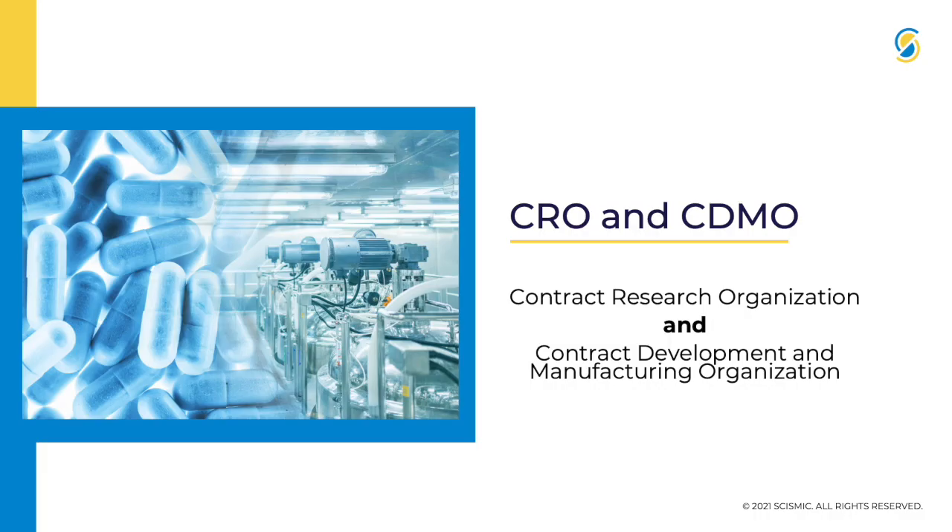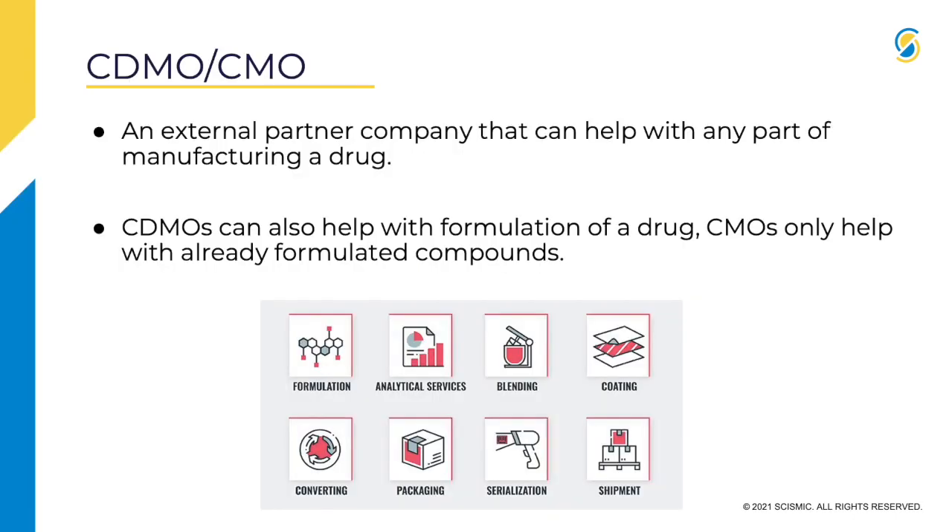CRO stands for Contract Research Organization. CDMO stands for Contract Development Manufacturing Organization. A CDMO, or CMO, is an external partner company that can help with the manufacturing of a drug.